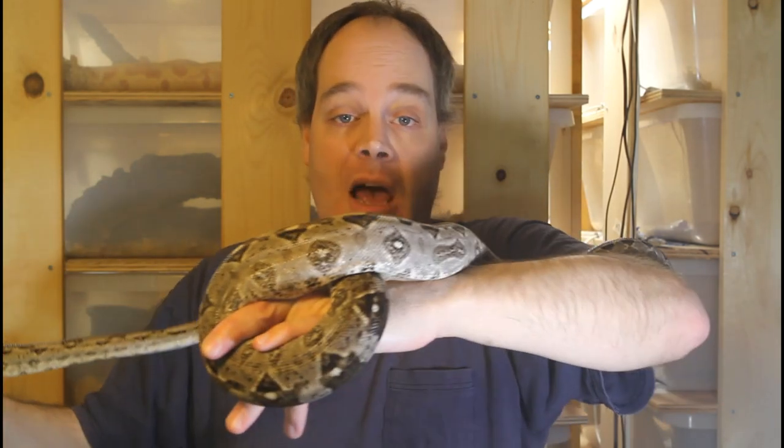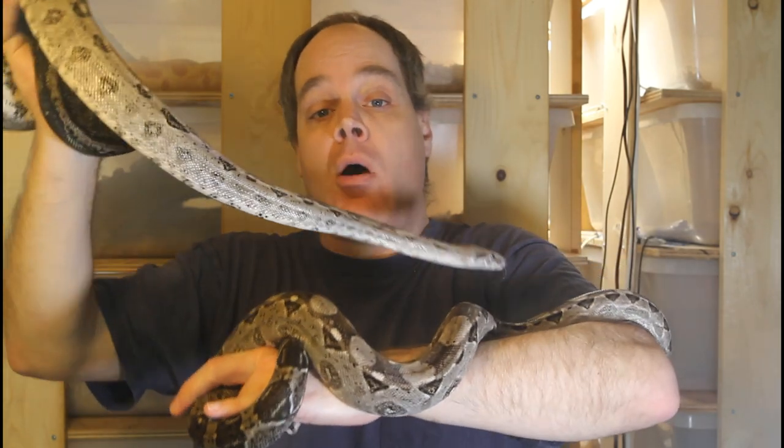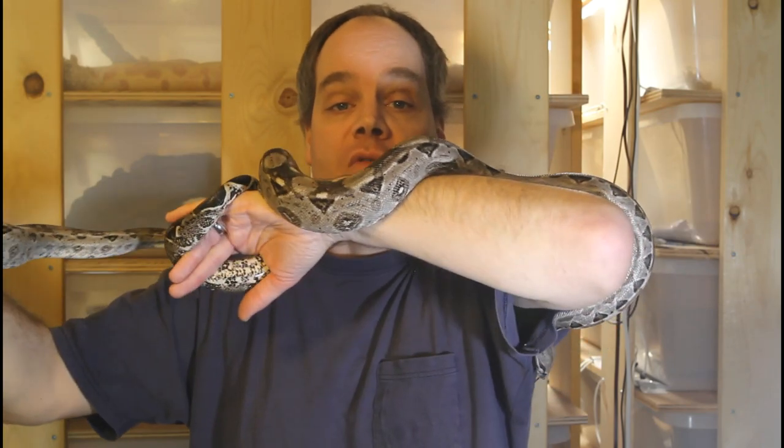I did videos previously on both of these types of boas where I went into more depth on the natural history and captive husbandry, so if you want to learn more about the individual types of boas, check out those videos. Now I'm going to do some close-up shots of my animals just to point out the differences that you can look for.